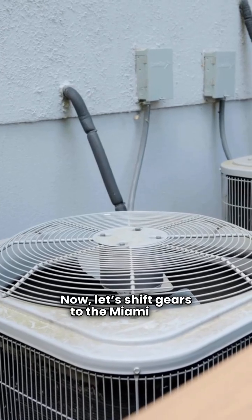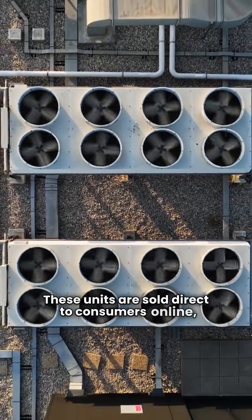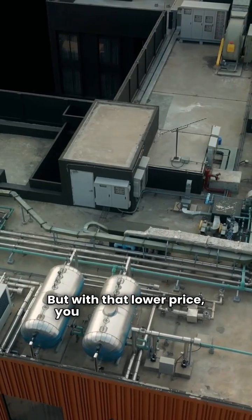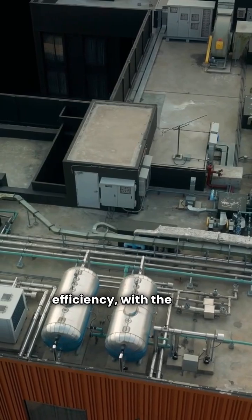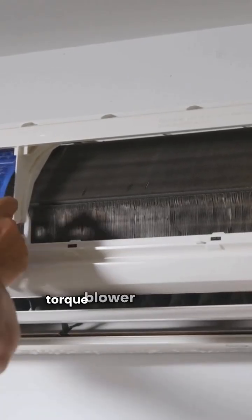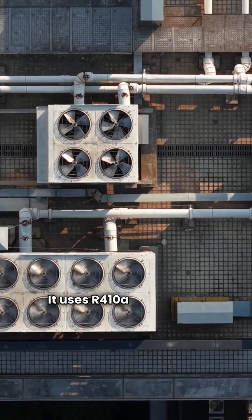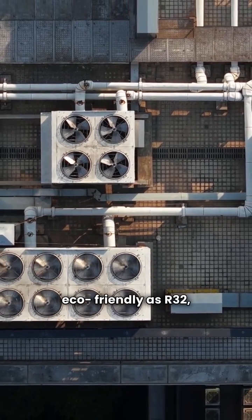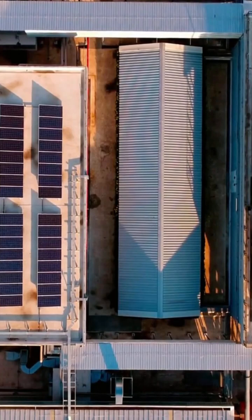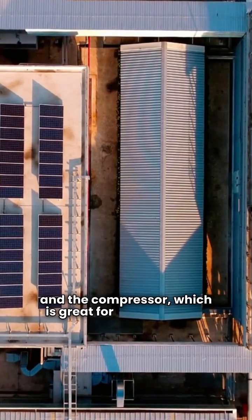Now, let's shift gears to the Miami Heat Pump HPX model, your budget-friendly option. These units are sold direct to consumers online, giving you significant savings right from the start. But with that lower price, you do sacrifice some efficiency, with the HPX rated at just 17 EER. It's a single-stage unit with a constant torque blower motor — no frills here, folks. It uses R410A refrigerant, which isn't as eco-friendly as R32. And, like Hydron, it has that standard one-inch filter. The good news? You still get a decent 10-year warranty on both parts and the compressor, which is great for a budget pick.